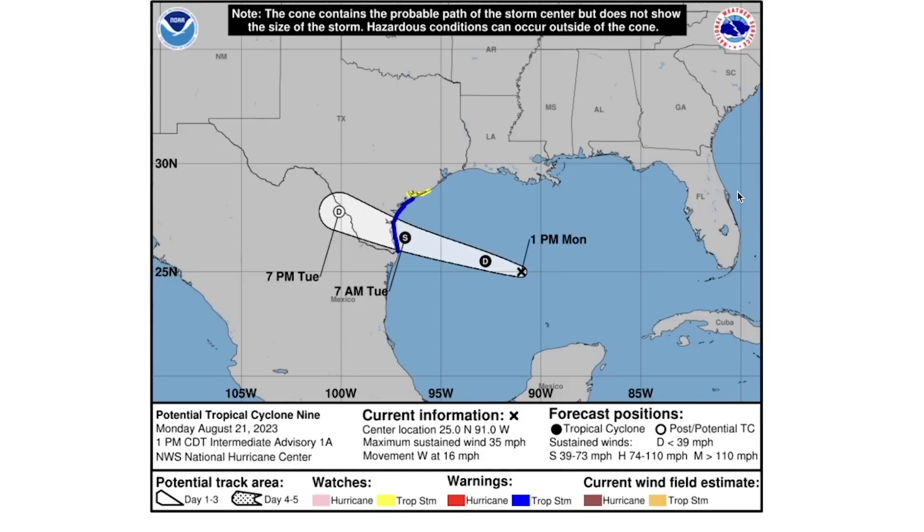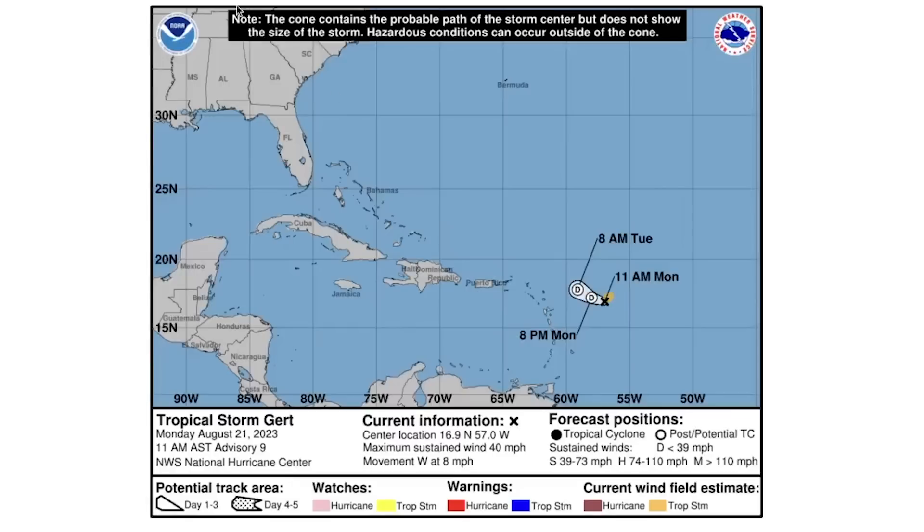Moving on to Potential Tropical Cyclone Nine in the Gulf of Mexico — it should actually be a tropical depression at this point, already at 35 miles per hour and only needing another five to reach tropical storm status. It is definitely looking like this one will be a tropical storm before impact in very far southern Texas by 7 a.m. tomorrow. For Tropical Storm Gert, it is expected to weaken and diminish before it ever reaches the Caribbean, but it did reach tropical storm status at 40 miles per hour — extremely close, but it got there.